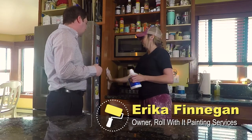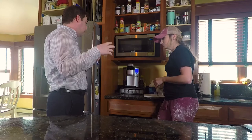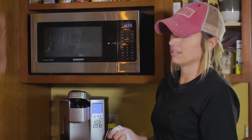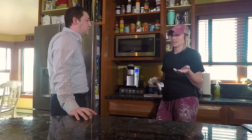So this homeowner contacted you, knew that she wanted to paint her cabinets. Tell us how you approach that. So she contacted me. The first thing I did was asked her a few questions, such as: what color are you thinking of painting your cabinets? Some people like stark white, some people want a beige, some people want a different shade. For instance, last week I just did cabinets green. So it's all personal taste, but this particular client wanted to brighten up her kitchen.